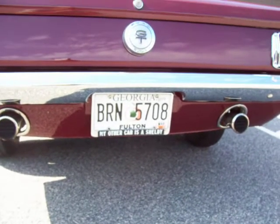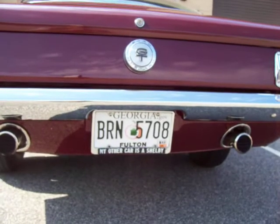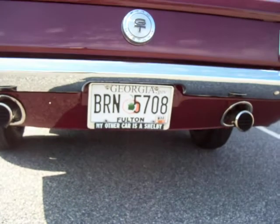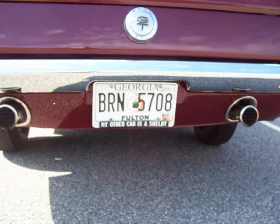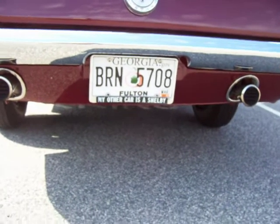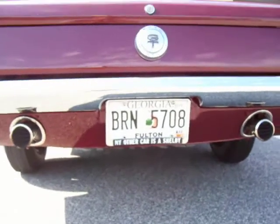This car is super correct. Phenomenal condition. I've driven it the past two days in 90 degree Atlanta heat. Performs phenomenally. No issues. Ready to go. Take it to the show or enjoy it. I'll let you hear it.